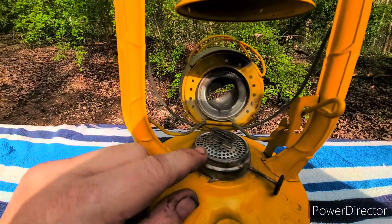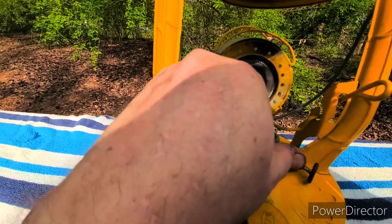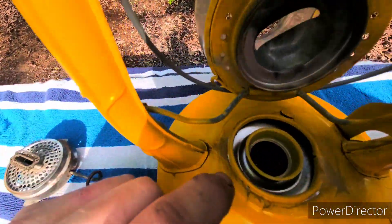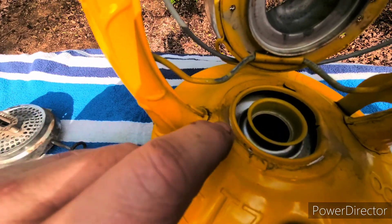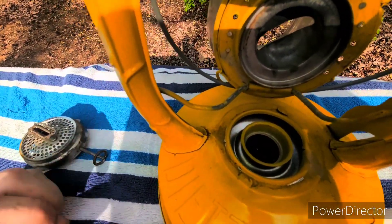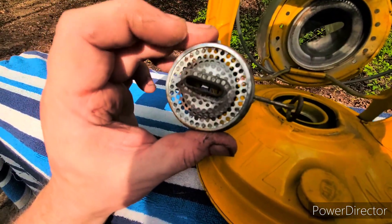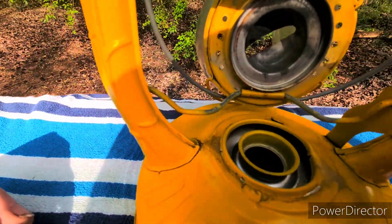These burners are actually removable. If I remove the burner and look down inside, you can see where the burner attaches — that is the top of the fuel tank. All this extra space around it is where the cool air gets brought in, and all that oxygen gets delivered up through these tiny little holes. Hopefully that makes it a bit clearer.